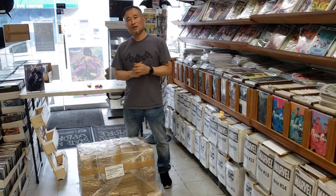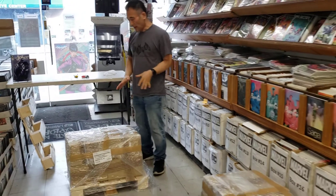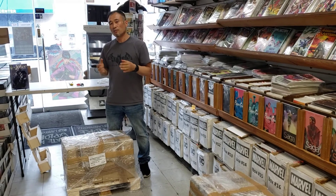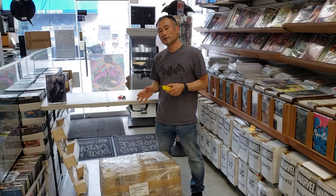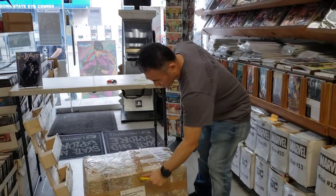Hey guys, so yesterday we did an unveiling of the first palette, today is the second palette, and tomorrow we'll do a third palette. I basically have an idea what's in there — I think these are the batches of the back-and-black portfolio. What I'm looking for is remarked art by Gabriel Delato inside. Let's open it and see what's inside.